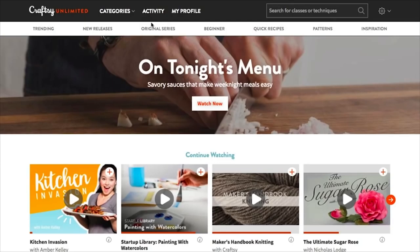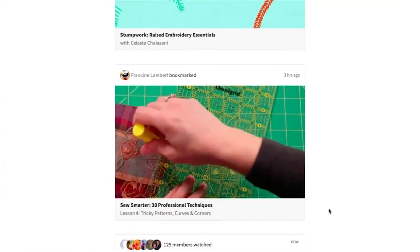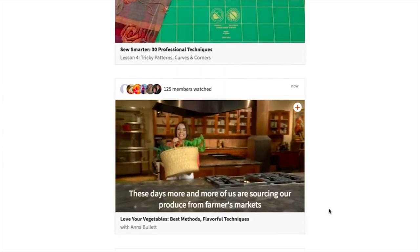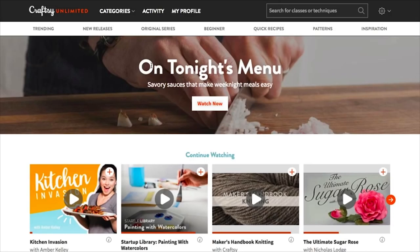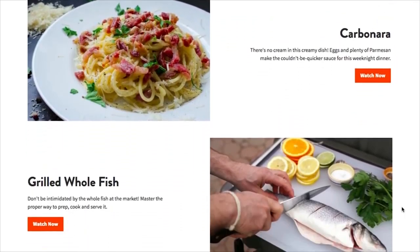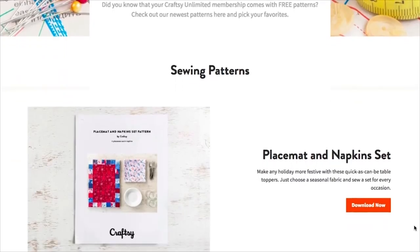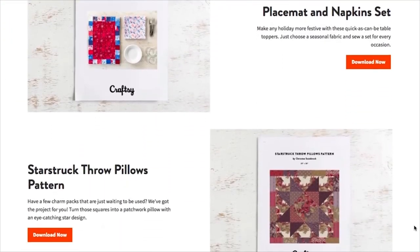And each week, we also want to showcase some of the features created to make your Craftsy Unlimited experience more dynamic. So here are three quick tips. First, check out our community activity feed — see what other members are watching and making to get inspired for your next project. Next, under Quick Recipes, you'll find a list of our favorites from some of our most popular cooking classes. And last, remember that every month we handpick our favorite patterns for you to enjoy, and it's all free with your subscription.